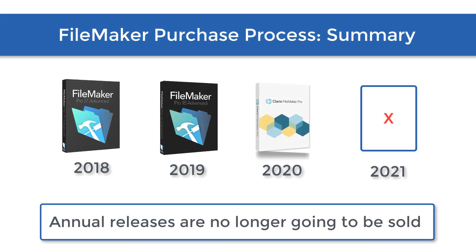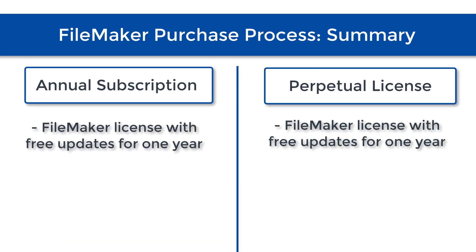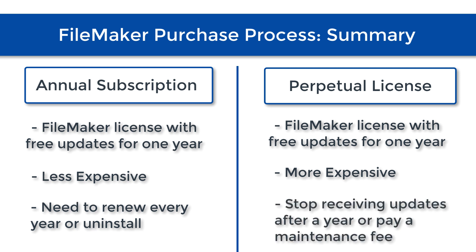FileMaker really isn't selling version 18 or version 19, or maybe someday a version they call FileMaker 2021. The point is, when you buy it, you get the current release and all the maintenance updates for one year. If you buy the less expensive annual subscription, you need to renew every year or uninstall the software. If you buy the more expensive perpetual license, you only get one year of updates, but after that year you don't have to uninstall. For those going the perpetual route, I highly recommend paying a maintenance fee to continue receiving free updates for additional years.